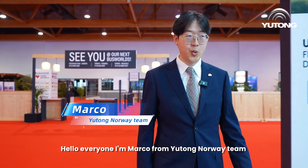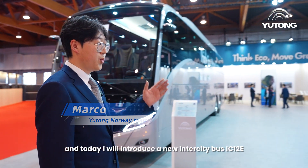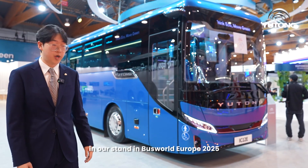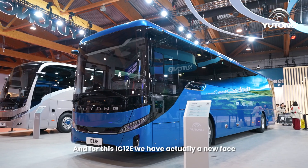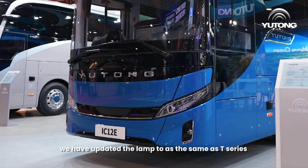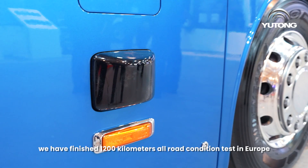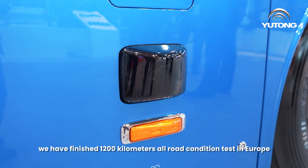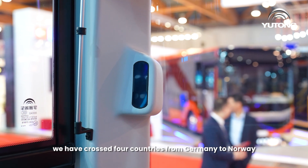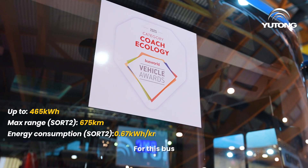Hello everyone, I'm Marco from the Yutong Norway team, and today I will introduce a new intercity bus, the IC12E, at our stand at Busworld Europe 2025. For this IC12E, we have a new face — we have updated the lamp to the same style as the T-series. Just this June, we finished a 1,200-kilometer overall condition test in Europe, crossing four countries from Germany to Norway.